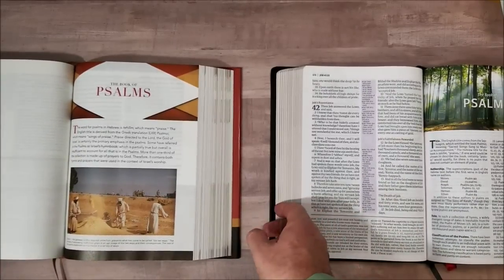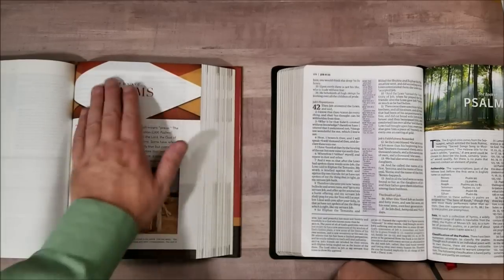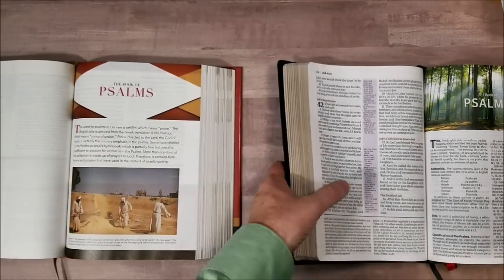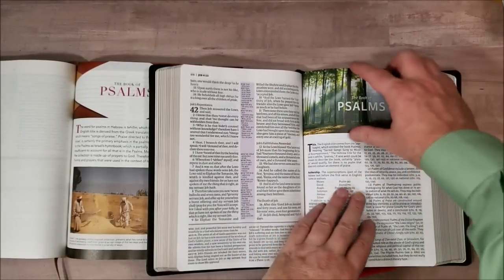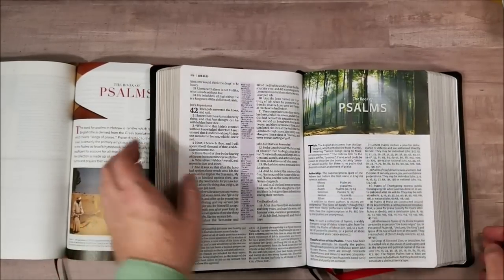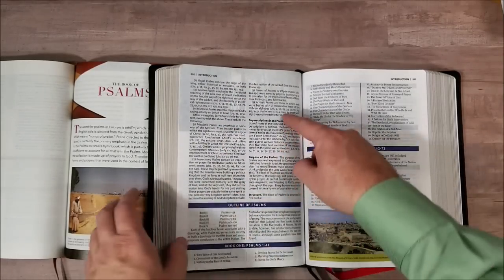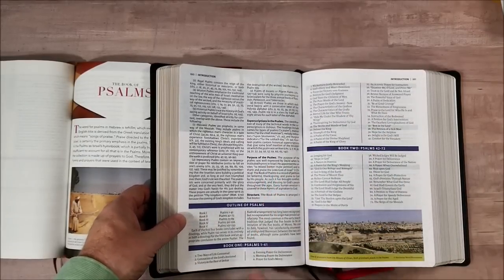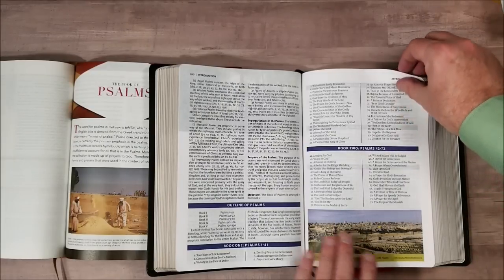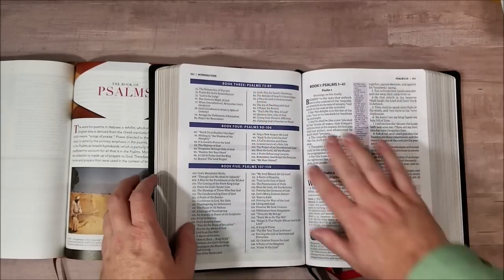So here we have a full color image with the book title and just a quick little introduction about it. This one gives you a full color image and then starts in with the information. It gives you the title, authorship, date, classification of Psalms, superscriptions in the Psalms, purpose of the Psalms, an outline, and then shows you the outline of each of the books — because Psalms is actually several books. And then we have another image and outlines of each of the books before we start the text.